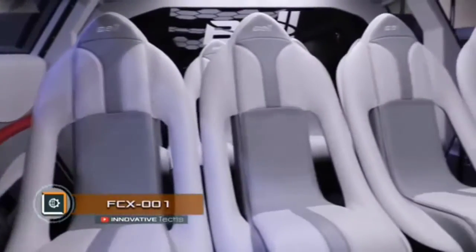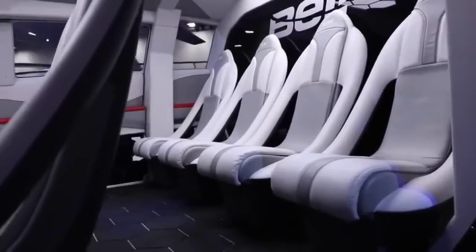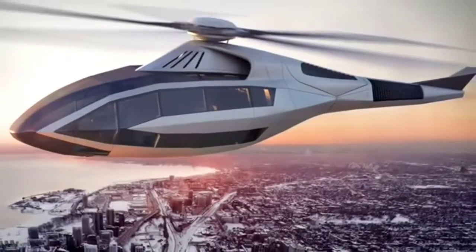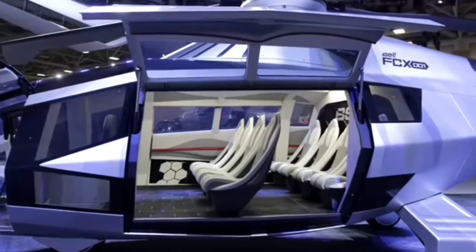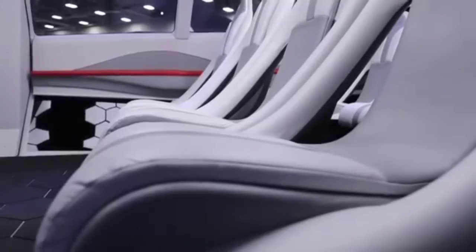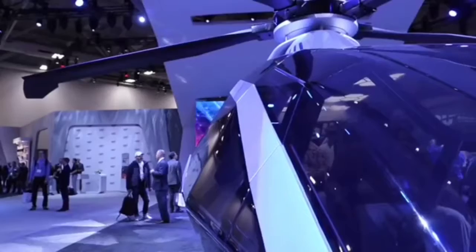At the HeliExpo 2017, held in Dallas, Texas, Bell Helicopter presented the concept of the FCX-001 helicopter, developed by its specialists. Distinctive features of the helicopter are the body made of the most sophisticated multifunctional materials, artificial intelligence in the role of a co-pilot, a hybrid propulsion system, and rotor blades capable of adapting to even the most drastic changes in flight conditions.